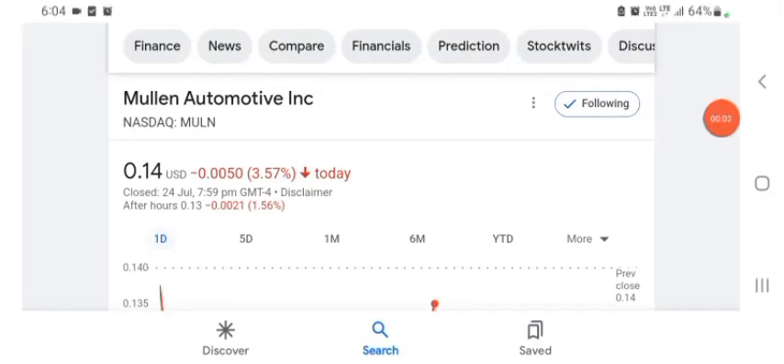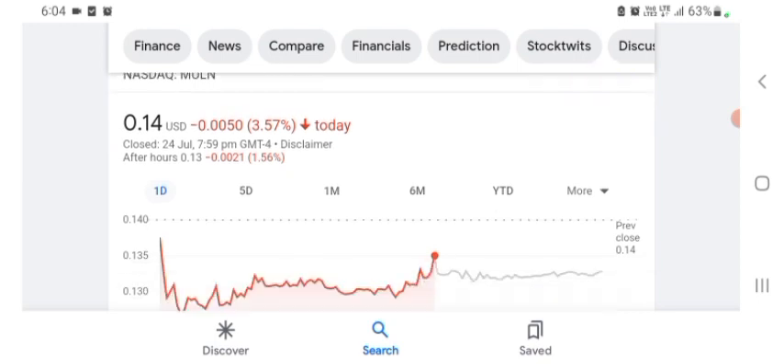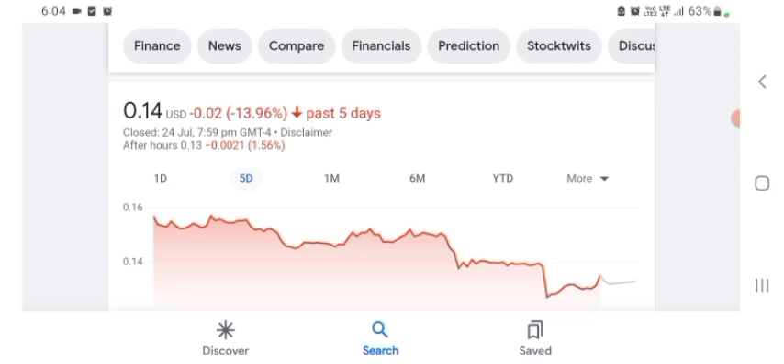Hello everybody, welcome back to our YouTube channel. Today in this video I'm talking about Mulen Automotive stock — the pros and cons, technical analysis, and latest news. The stock is trading at $0.14 US dollar with 3.57% negative in a day. We can easily see that five days before, the stock was trading at 13.96% negative in a day.